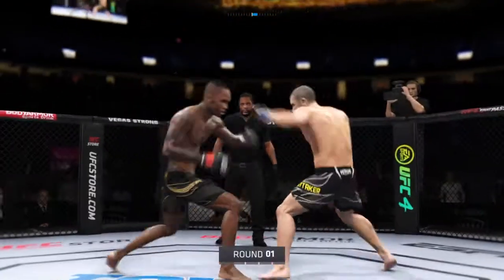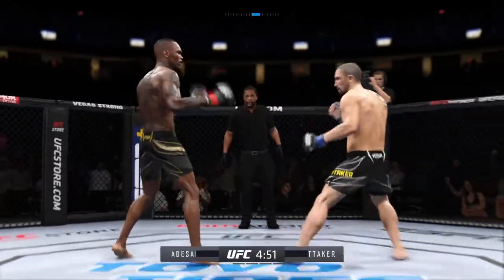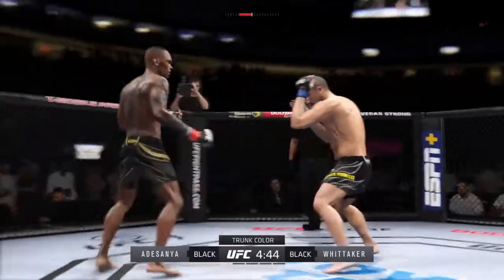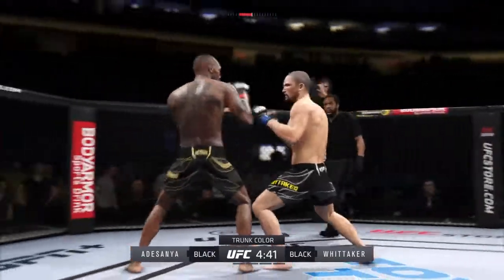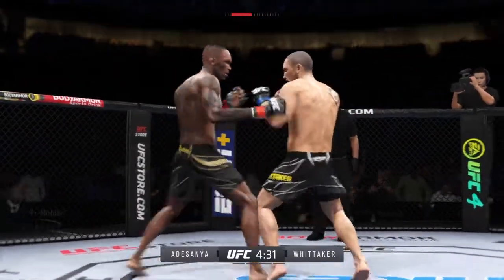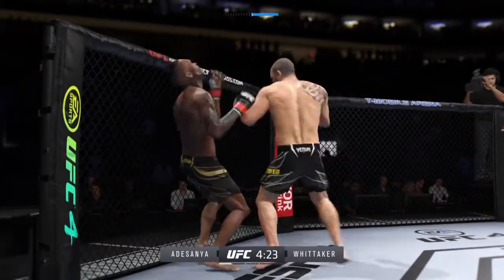All right, so here we go with round one between Robert Whitaker and the last style vendor Israel Adesanya. Australia and New Zealand at times are aligned, certainly not in this match. Not tonight, because both of these guys both want to win this fight. They're two of the most talented martial artists in the world, and both feel as though they have the perfect style to beat the other.